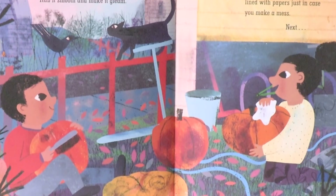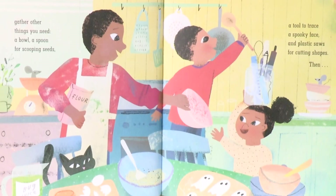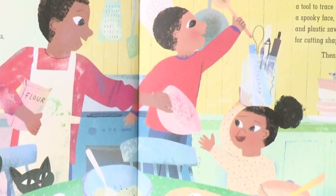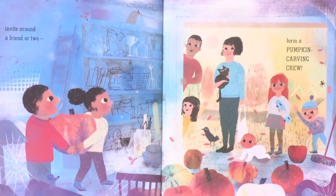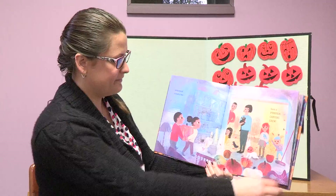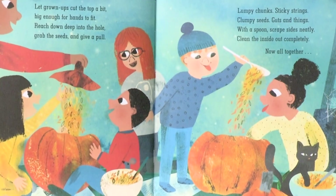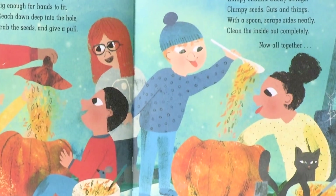Find the perfect carving space lined with papers just in case you make a mess. Next, gather other things you need: a bowl, a spoon for scooping seeds, a tool to trace a spooky face, and plastic straws for cutting shapes. Then invite round a friend or two, form a pumpkin carving crew. Let grown-ups cut the top a bit, big enough for hands to fit. Reach down deep into the hole, grab the seeds and give a pull — lumpy chunks, sticky strings, clumpy seeds, guts and things.